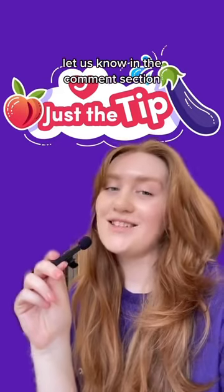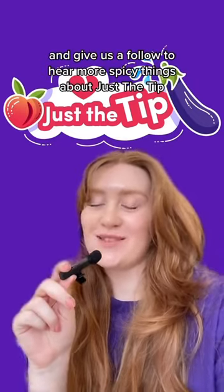You want to know more? Let us know in the comments section and give us a follow to hear more spicy things about Just The Tip.